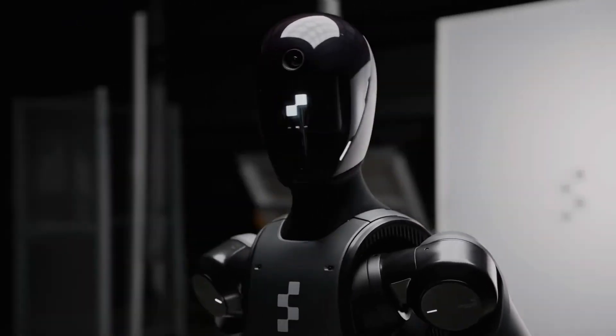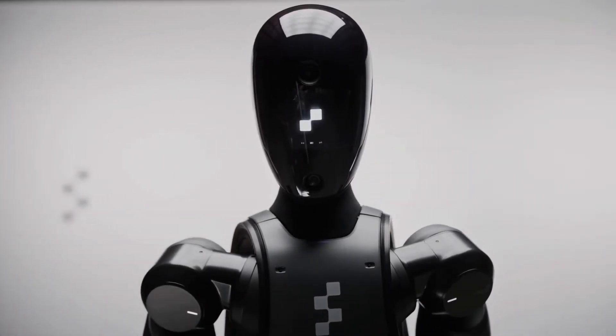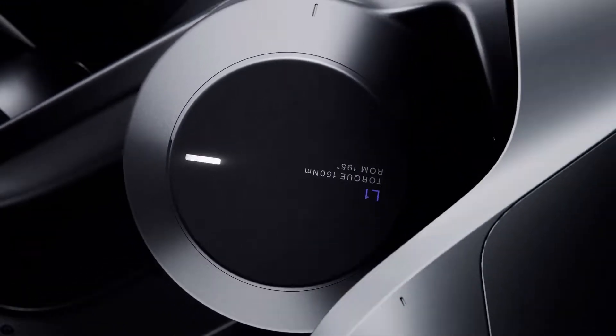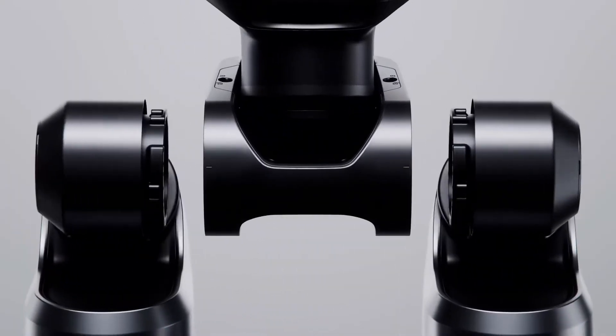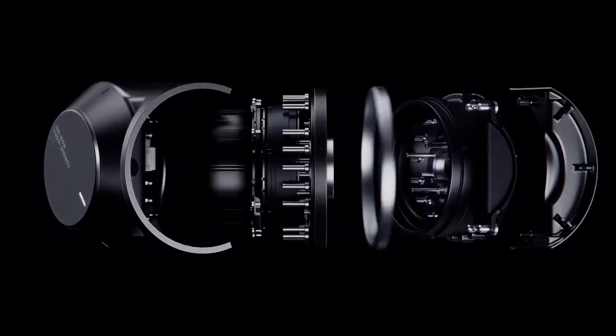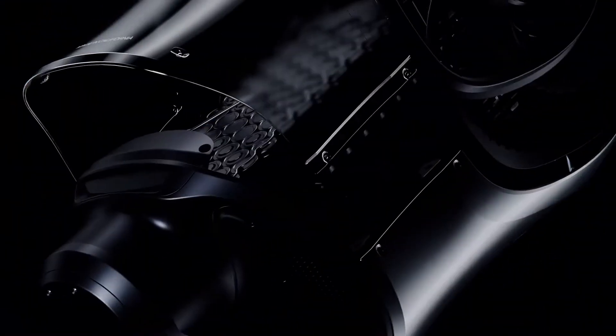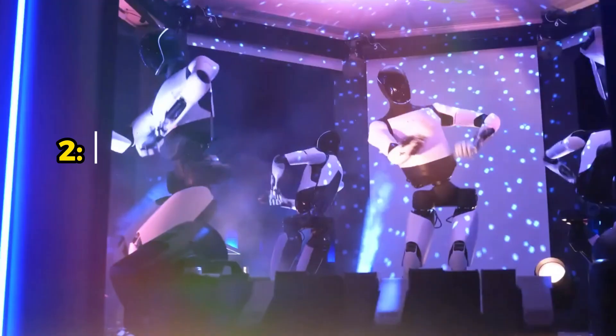Real-world testing and future plans. The Figure 02 has already been tested at BMW's Spartanburg facility, where it showed impressive precision in tasks like part placement. Looking ahead, Figure AI plans to produce and ship 100,000 of these humanoid robots over the next four years.